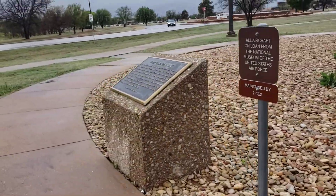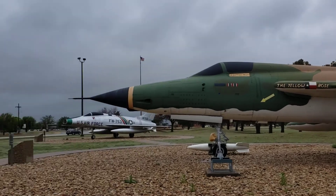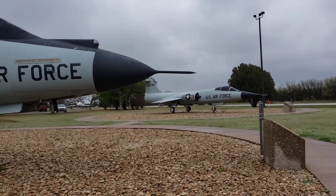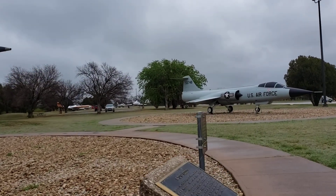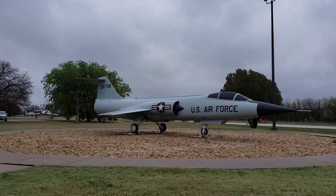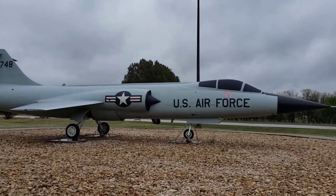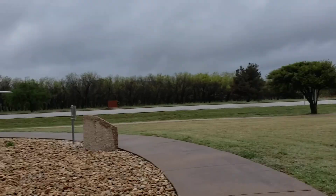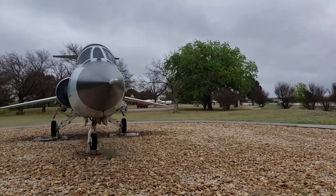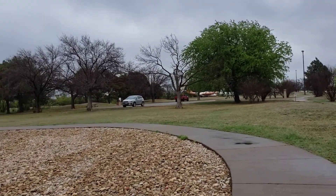So, guys, that's all of the aircraft on display here inside the base — here at Dyess Air Force Base in Abilene, Texas. I'm tired — I'm out of breath. I hope you enjoyed it, because I really enjoyed looking at all their aircraft here. I wanted to show you all so you could at least watch something — some old vintage aircraft of the Air Force.